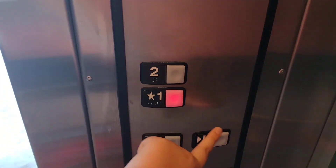You're at two. Go to one. Door close works.